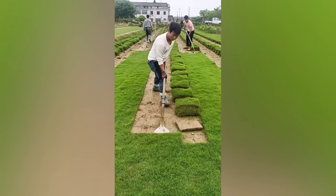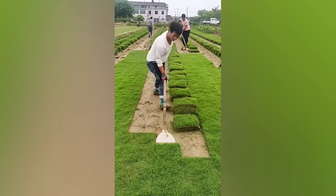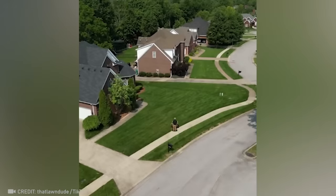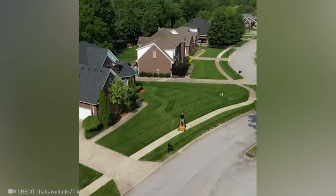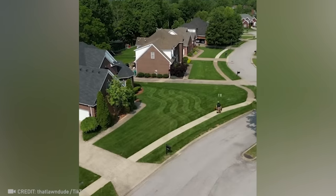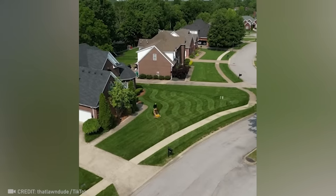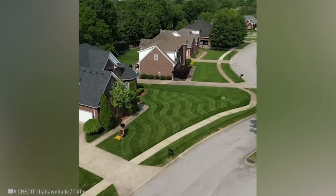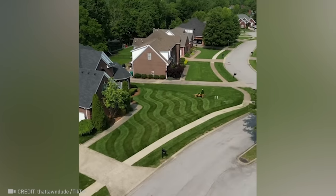The precision of this turf collection ensures that the grass will be able to take root in any new place. Ever seen a genuine artist behind the wheel of a lawnmower?